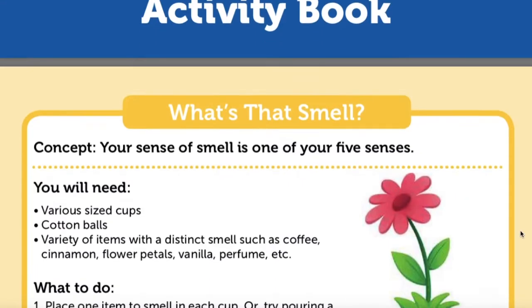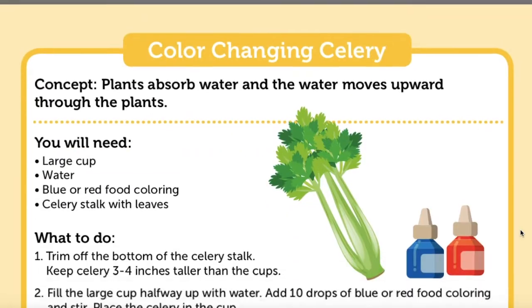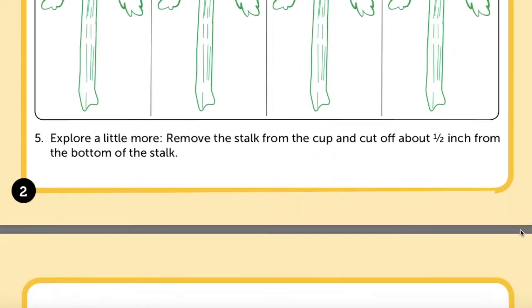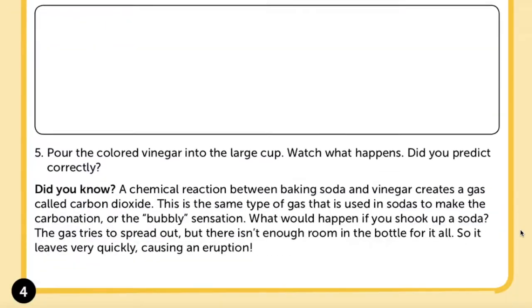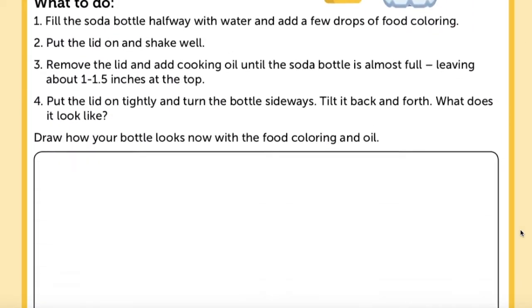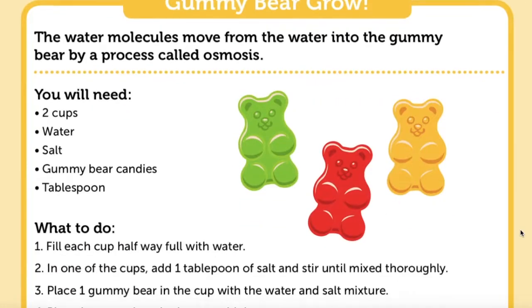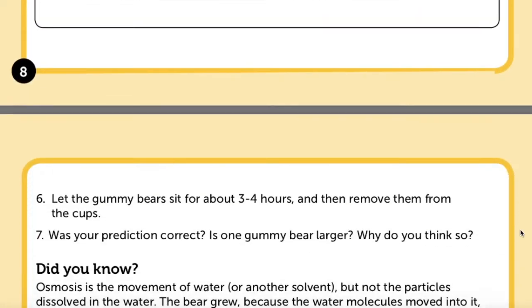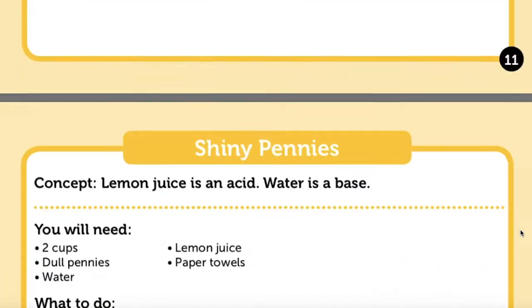On the Learning Resources website, they also have an activity book called Learn About Science that includes eight at-home experiments, such as what's that smell, color changing celery, bubbling volcano, lava lamp, rainbow ice, freeze up fun, gummy bear grow, tie dye milk, and shiny pennies.